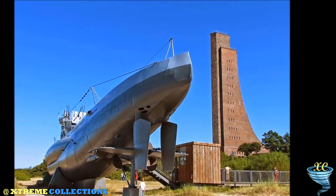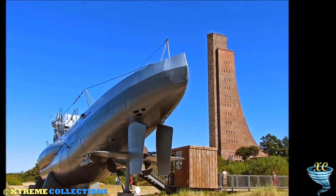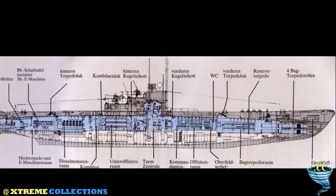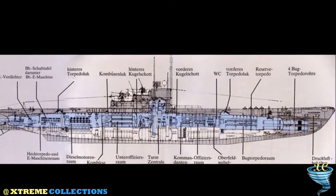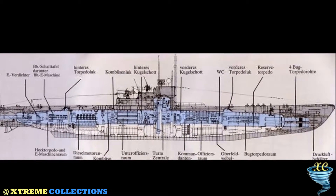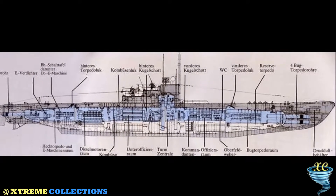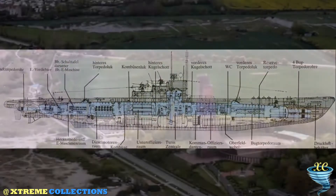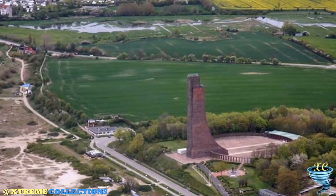From the top of the memorial, there is a magnificent view of the German inland, the sea, the beaches, and last but not least, the U-boat — U-995 — which can also be visited, lying some 85 meters below. Apart from the massive tower with its observation platform and the actual memorial hall, the complex includes various exhibition rooms and a history hall.